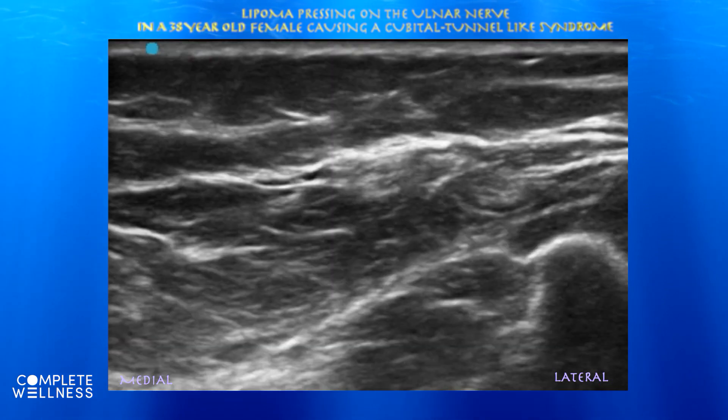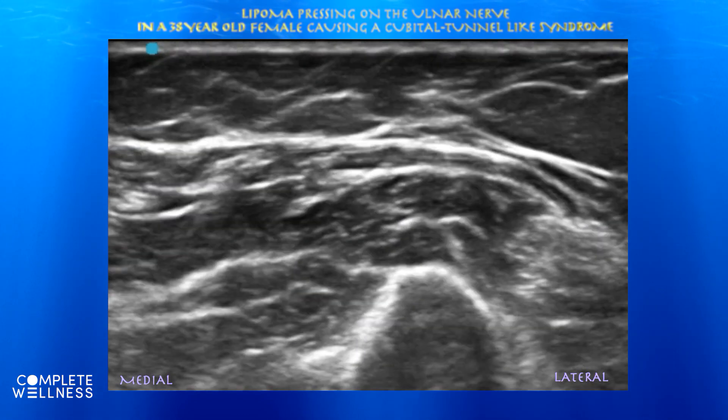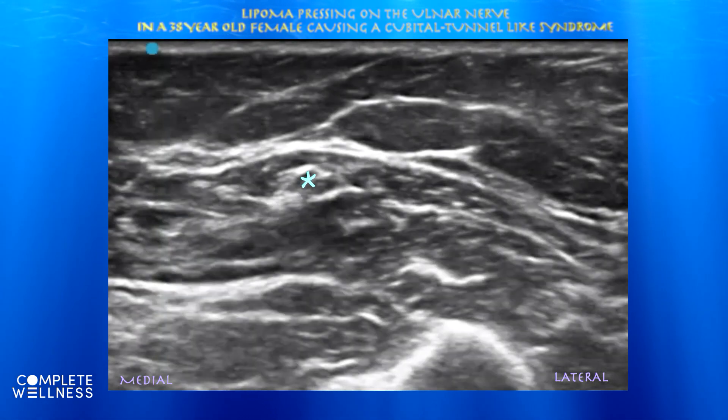Here we're trying to follow this nerve as we go proximally into the arm. It basically sits superficial to the triceps muscle, underneath the sub-q fat. You don't really see any obvious lipoma in this view, and truthfully during this whole exam it was really hard to make out the borders of the lipoma.